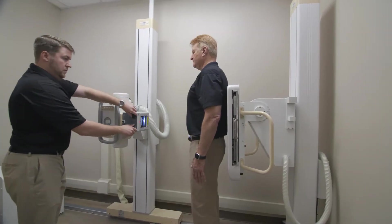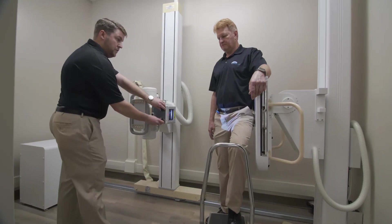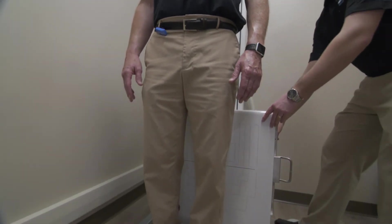Hip x-rays are done on our 17 by 17 panel so you can encompass the entire pelvis on the AP as well as collimate down for the lateral. One of the advantages of the Small Room DR is the fixed 17 by 17 cesium panel, which eliminates the need to remove the panel — reducing the risk of incidental drop and expensive repair.